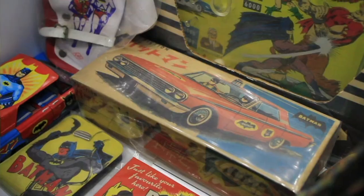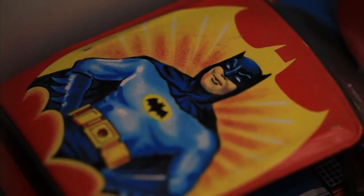The Batman Collection is one of the key pieces in my collection. That's why I have a special display for this.